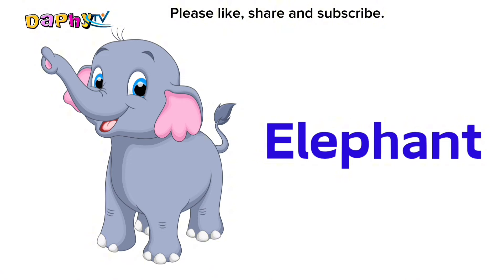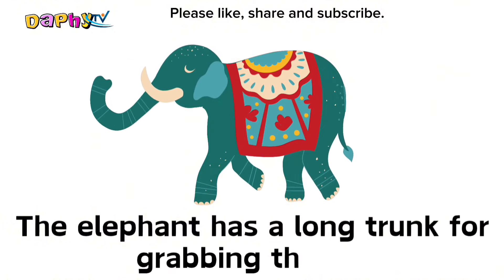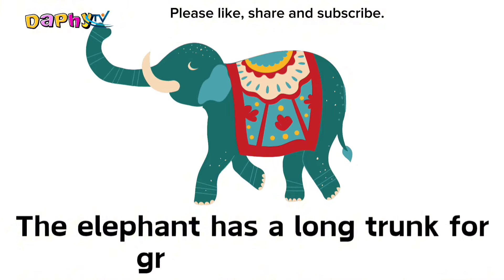Elephant. The elephant has a long trunk for grabbing things.